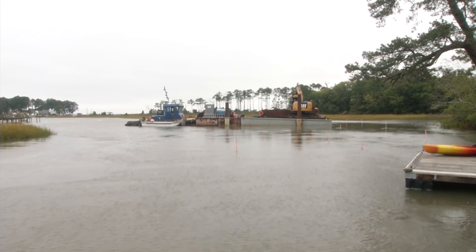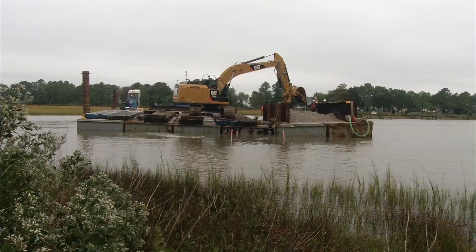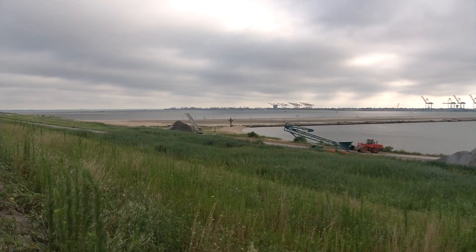Under the murky waters of Hoffler Creek in Portsmouth, Virginia, a new home is under construction. The new 0.2-acre dwelling will house hundreds of thousands of baby oysters as part of the mitigation efforts for the Craney Island Eastward Expansion Project. The mitigation project is a $70 million component of a much larger $900 million Craney Island Eastward Expansion that will build land for a new port terminal.